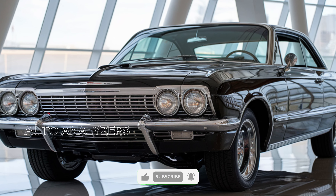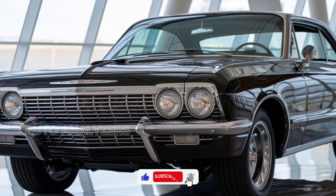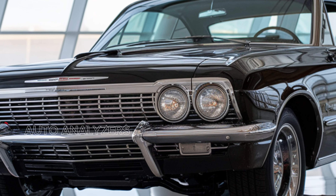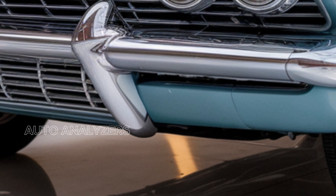Whether you're navigating through city traffic or cruising on the highway, with available all-wheel drive, the Impala offers enhanced traction and stability, making it a versatile option for various weather conditions.